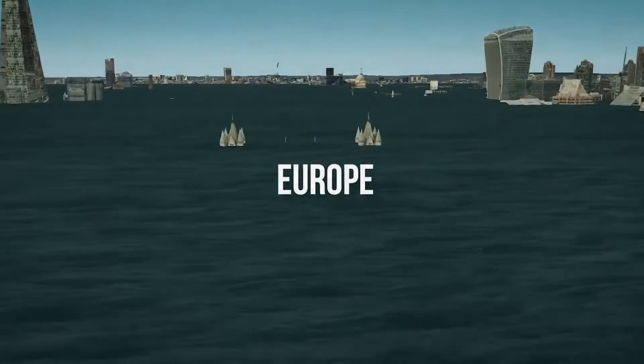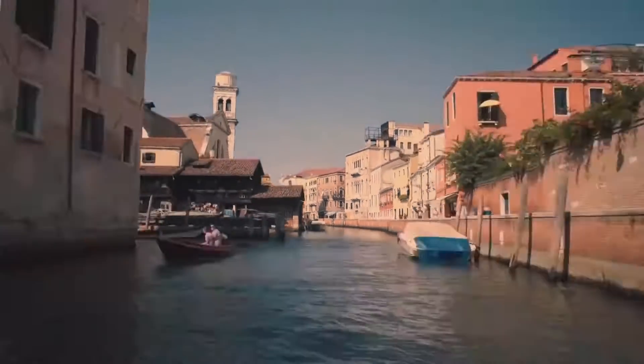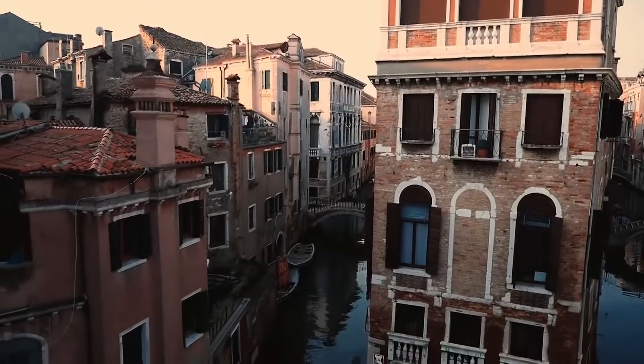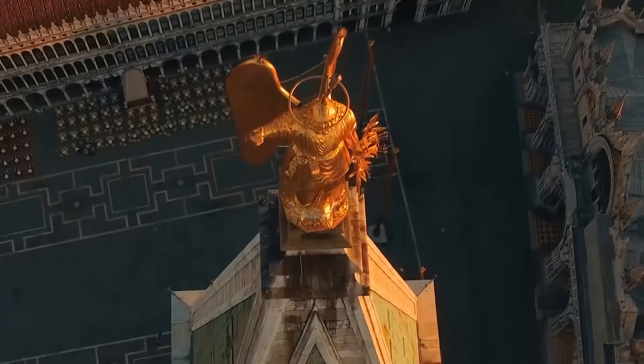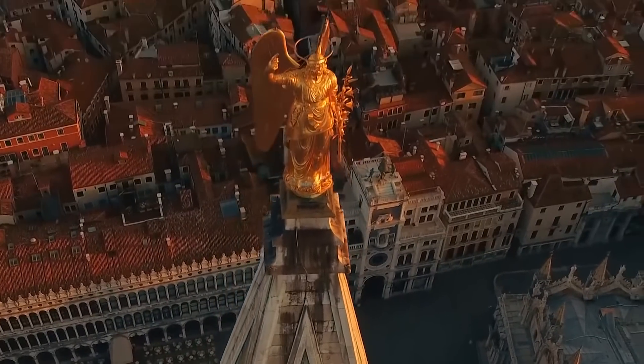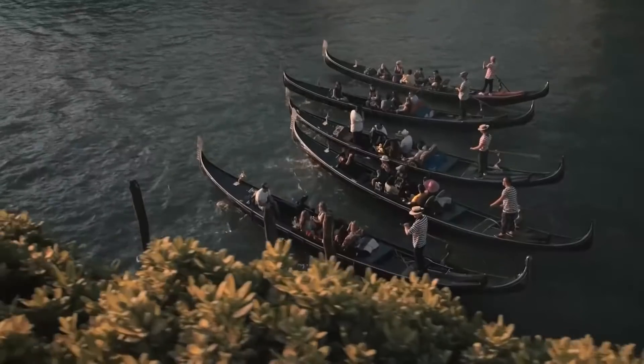Europe: London, a memory. Venice, reclaimed by the Adriatic. Thousands of years from now, in this catastrophic scenario, the Netherlands will have long surrendered to the ocean, and most of Denmark will be gone too. Meanwhile, the Mediterranean's expanding waters will also have swelled the Black and Caspian seas.